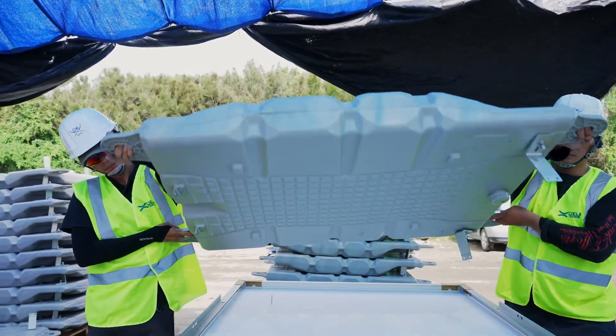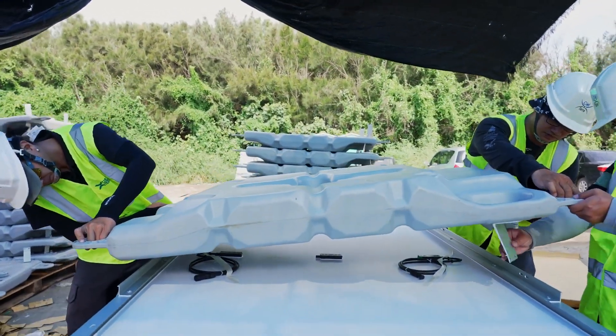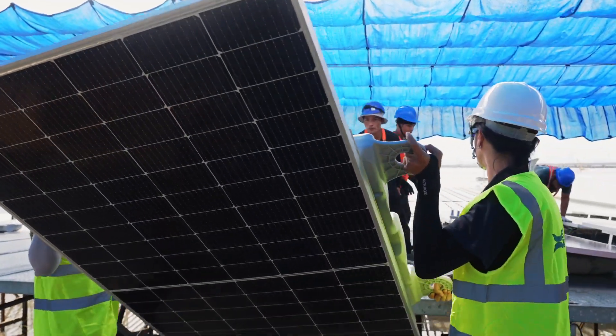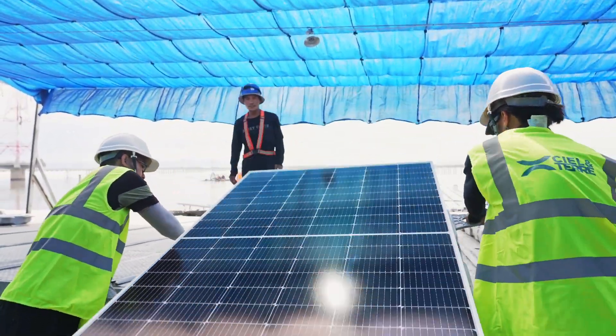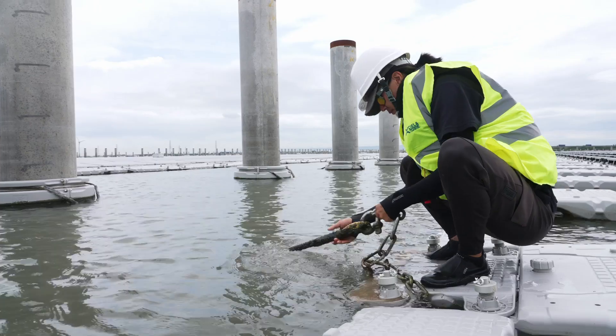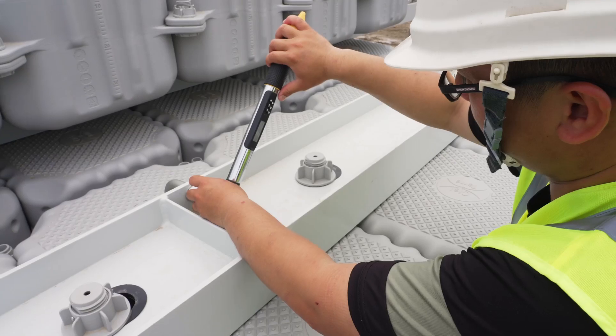There are three engineers to stay on site for assembly training and inspection. We assign the working area and who takes responsibility in which way. They need to make sure all the hydraulic parts and anchoring connections are mounted correctly.